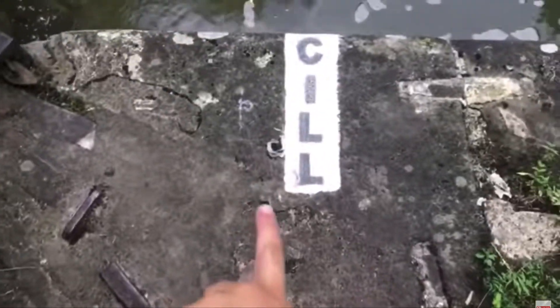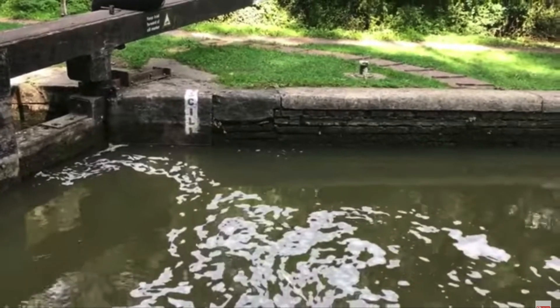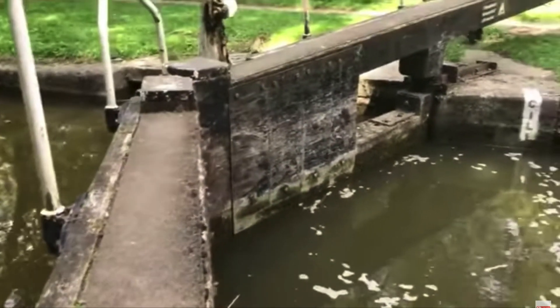Hey guys, it's Emma here. Today I'm going to be doing a quick little video about why I don't drive our boat into the locks. So probably one of the most commonly asked questions I get is why I do the locks and my mom does the driving. We're not saying in this video that you can't let your kids drive your boat into the lock — this is just based on personal preference and what we're doing right now.